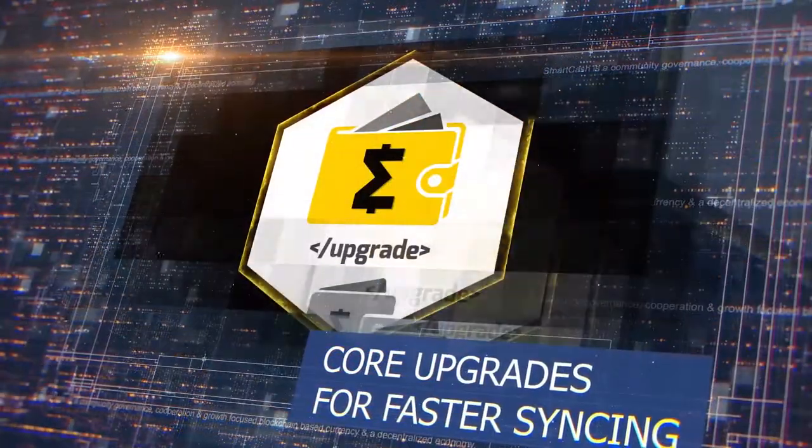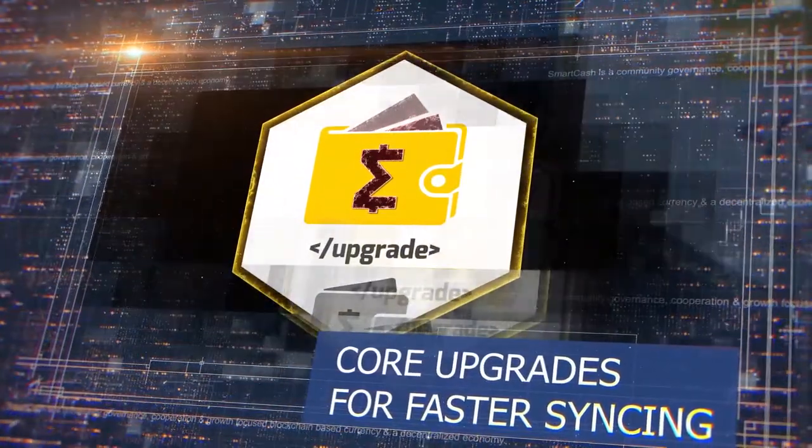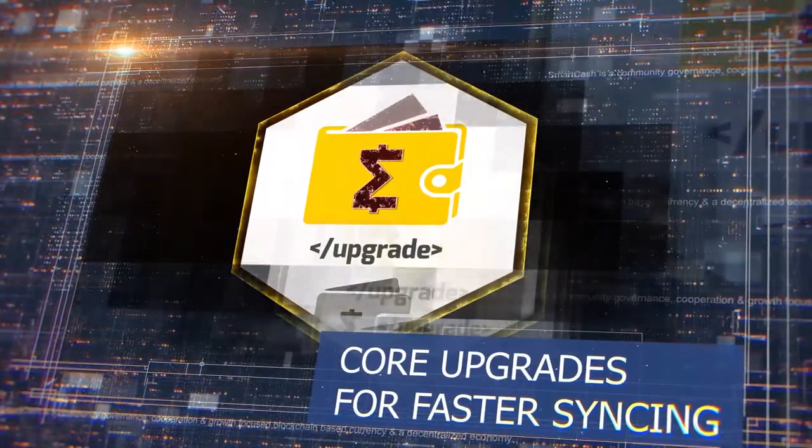Core upgrades for faster syncing: core code updates for the desktop wallet for faster syncing and wallet stability.